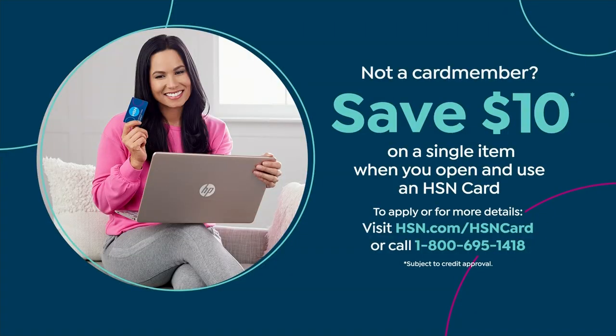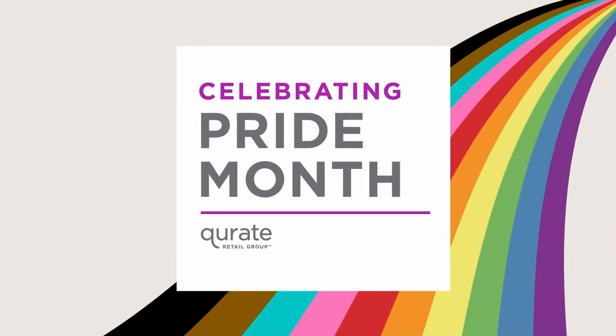We also have a $10 coupon if you want to open up an HSN card. Go to hsn.com, put HSN card in the search, or call 1-800-695-1418. You get an extra flex payment on all fashion. Today we've got five flex pay on all fashion, including this peplum jacket that I'm wearing.